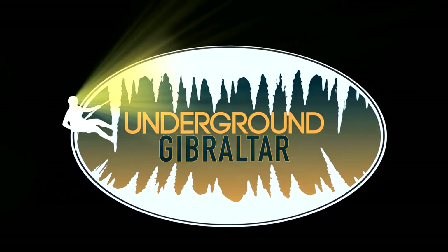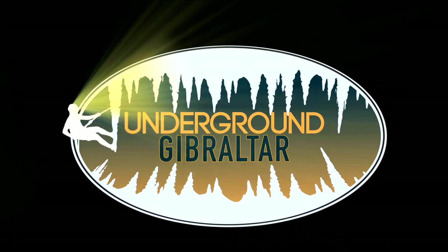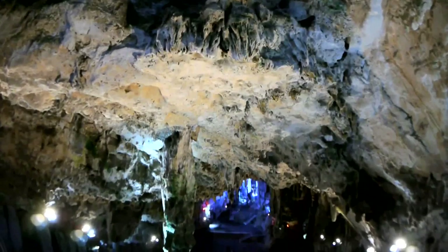Full of intrigue, wonder and natural beauty, these natural hollows offer an opening to another way of seeing the rock — an underground Gibraltar.